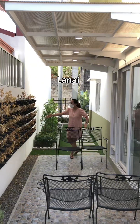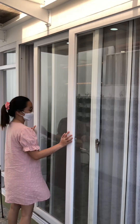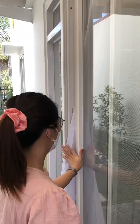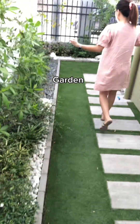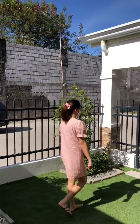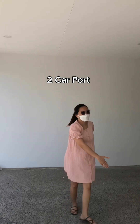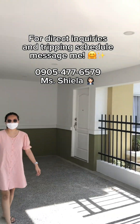Welcome to your lanai. We have a sliding door here and access from your dining area. This will be your garden. And of course, this property has a two-car port. And that's it for our updated house tour here in Madonna Residences. Message me for direct inquiries. See you, future homeowners!